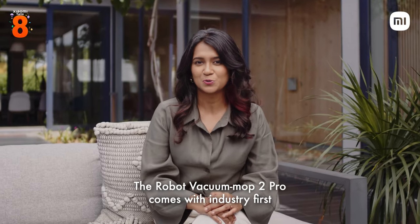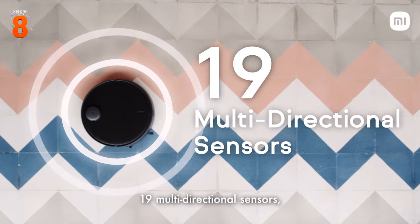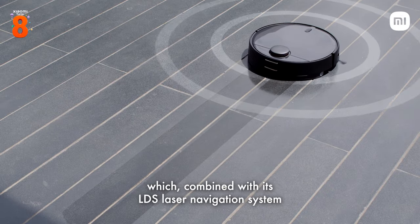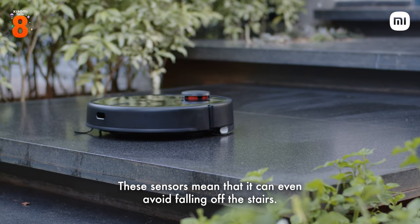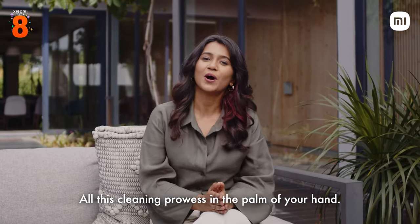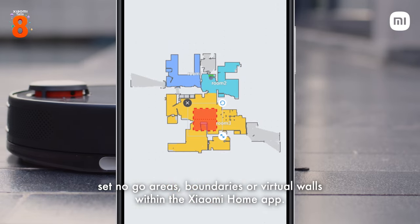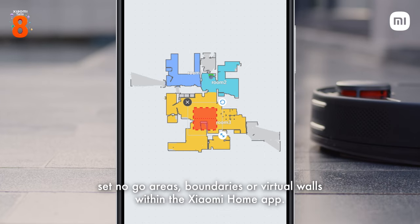The Robot Vacuum Mop 2 Pro comes with industry-first 19 multi-directional sensors, which combined with its LDS laser navigation system means nothing can come in its way. These sensors mean that it can even avoid falling off the stairs. All this cleaning prowess in the palm of your hand — you can also schedule a time for the cleanup, set no-go areas, boundaries, or virtual walls within the Xiaomi Home app.